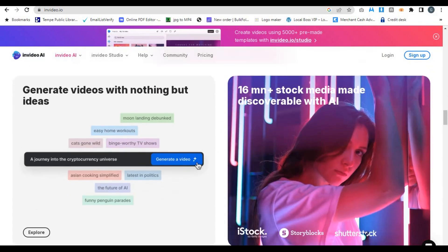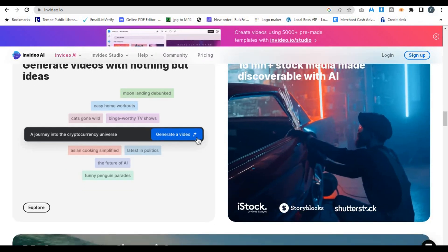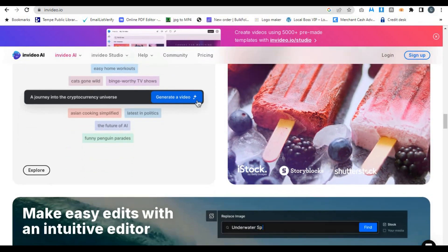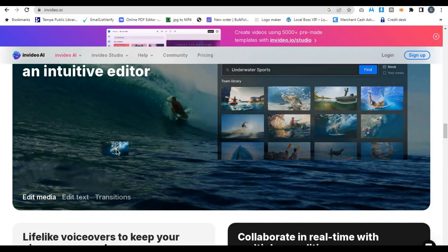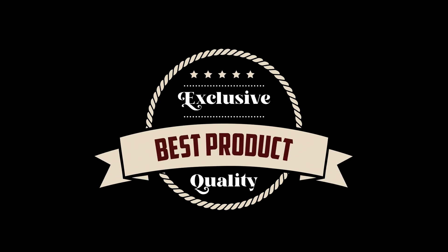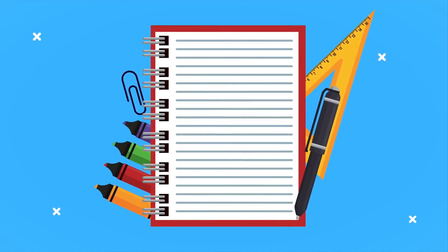One of the best things about InVideo is that it offers a free plan, which gives you access to plenty of features, though the videos will have a watermark. If you want to go watermark-free and unlock more premium templates, the Pro Plan starts at just $15 per month. For that price, you're getting an incredible range of tools to make your video content stand out. So if you're just starting out and need an affordable AI video generator, InVideo is a fantastic choice.